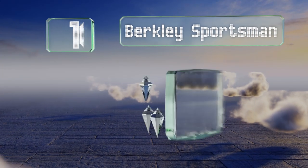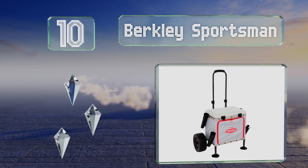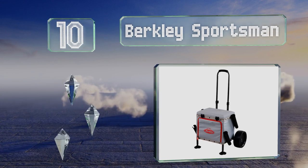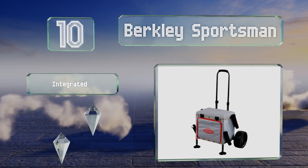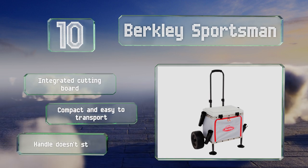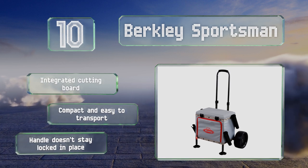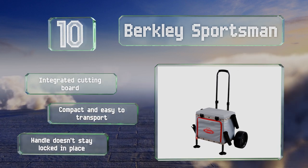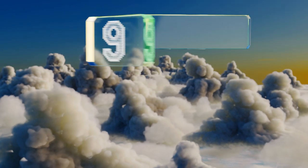Starting off our list at number 10, relatively lightweight and simple to maneuver, the Berkeley Sportsman is a serviceable solution if you're not trying to take piles of gear with you on your next outing. Its four rod holders are removable, which is convenient if you go alone and also in groups. It comes with an integrated cutting board and is compact and easy to transport. However, the handle doesn't always stay locked in place.